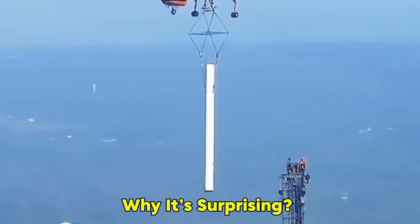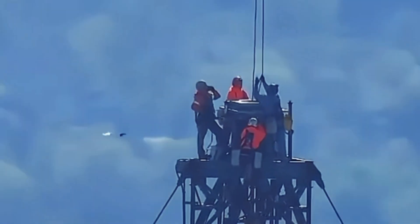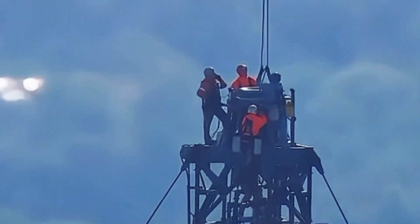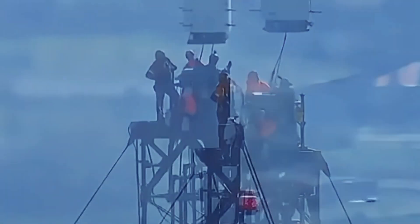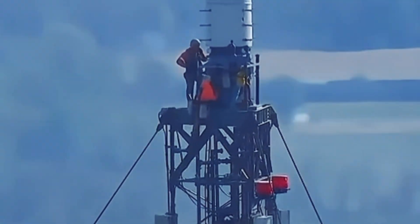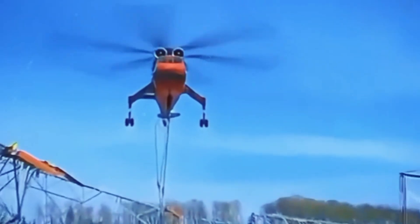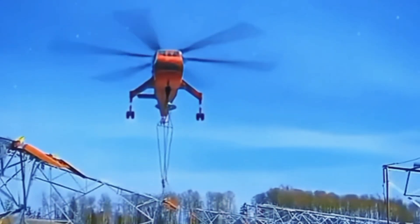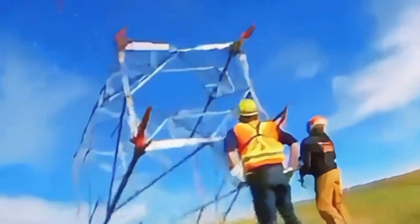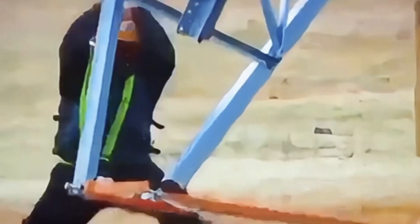Why it's surprising. When you first see the Sikorsky S-64E in action, it's hard not to be amazed. The idea of lifting massive weights off the ground using a helicopter defies traditional notions of air and ground transport. It's not just a helicopter — it's a flying crane capable of making seemingly impossible tasks a reality. This combination of power and precision makes the Sikorsky S-64E a true marvel of modern aviation.